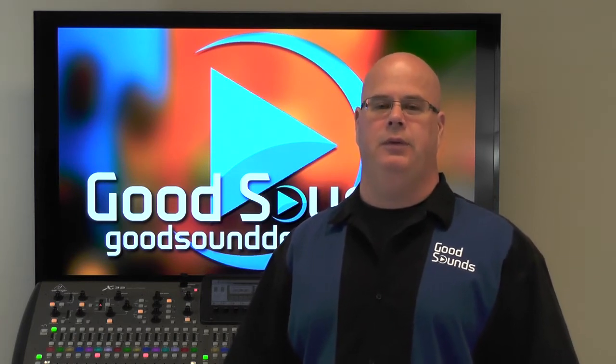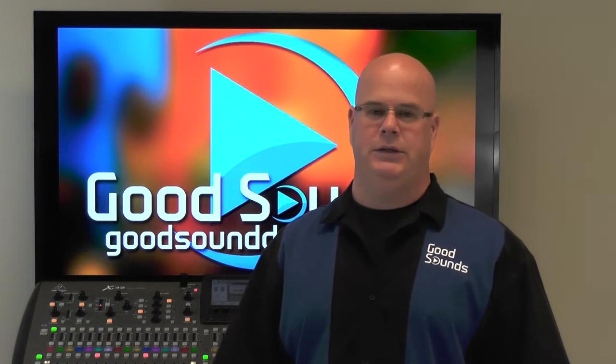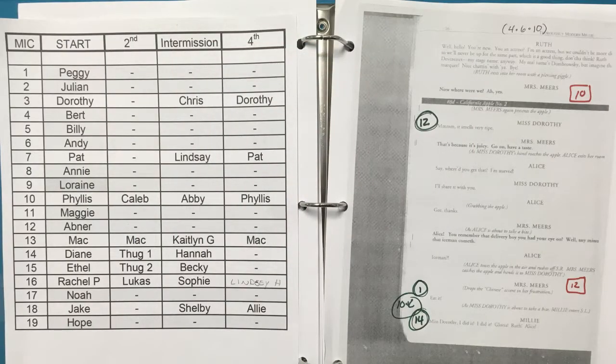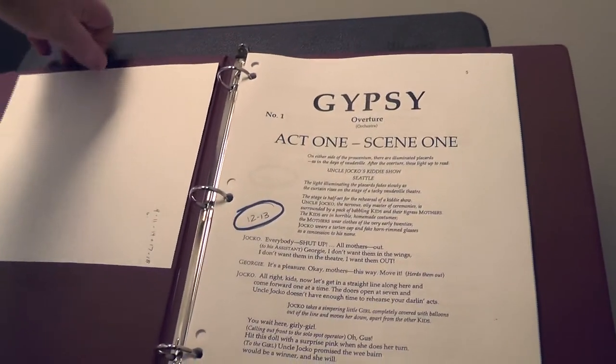Today we're going to talk about something that might not seem like a big deal, but it can be critical to you running a successful show. One of the first things you will want to do is secure a script and a mic list from the director in advance of any technical rehearsals — and that means more than just a day or two in advance; we mean more like a week or two in advance.